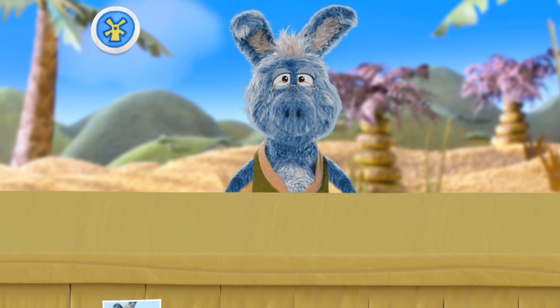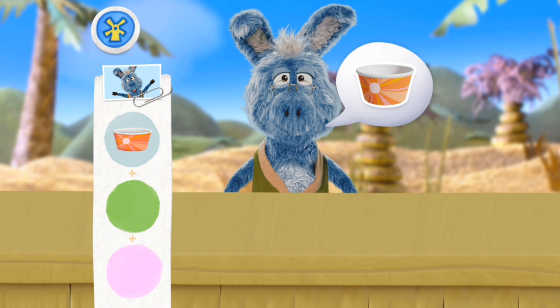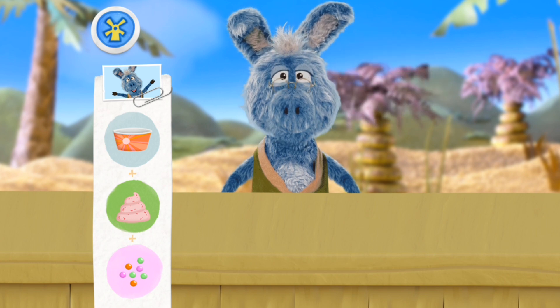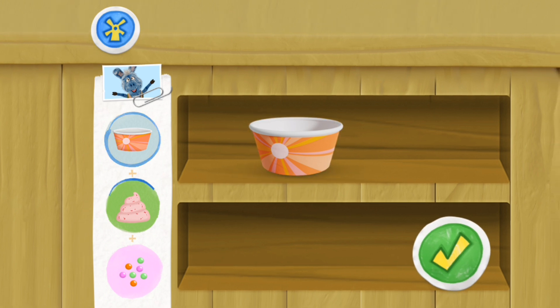Grampy Hody! May I have a cup? With strawberry froyo and fruity sprinkles, please! Now that we have their order, let's make some froyo!